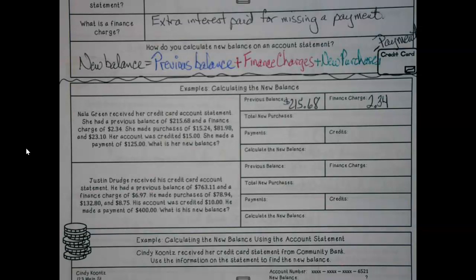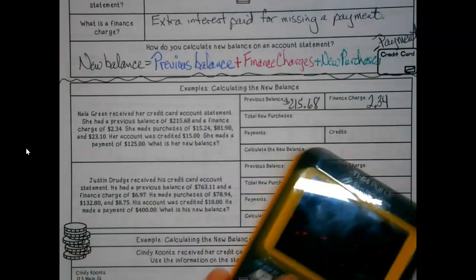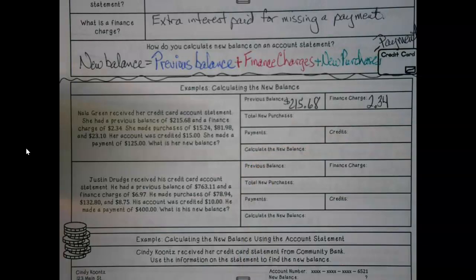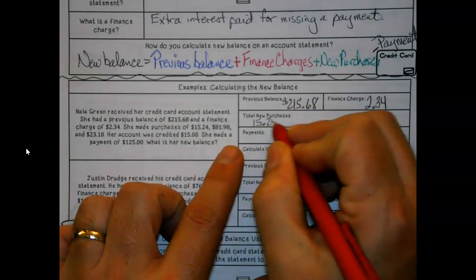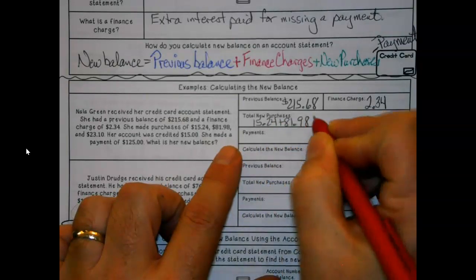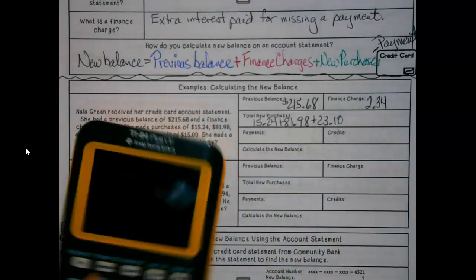She made purchases of $15.24, $81.98, and $23.10. I'll write them all out since I've got room. Normally I wouldn't, but we're getting down some notes for future help, so it's good to know where this information is coming from.